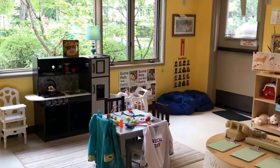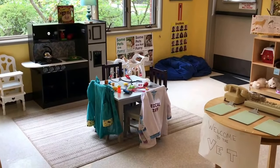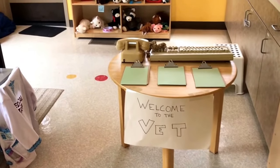Hey everyone, it's Cheryl from Teaching Two and Three Year Olds, and this week's theme in our classroom is pets and veterinarians.